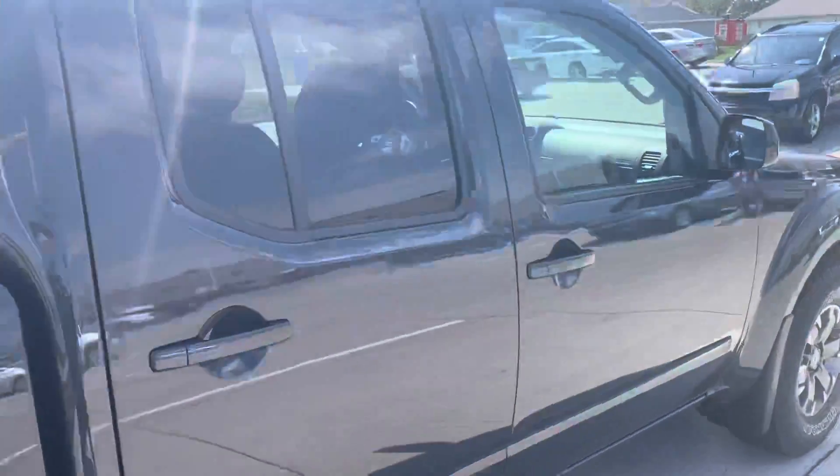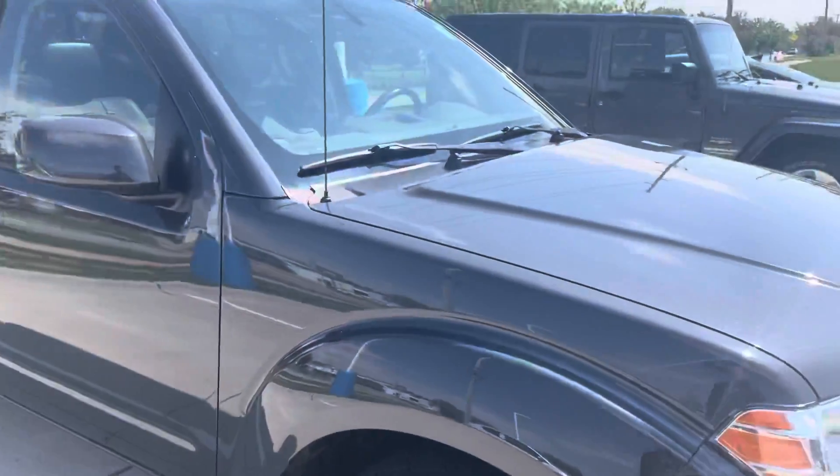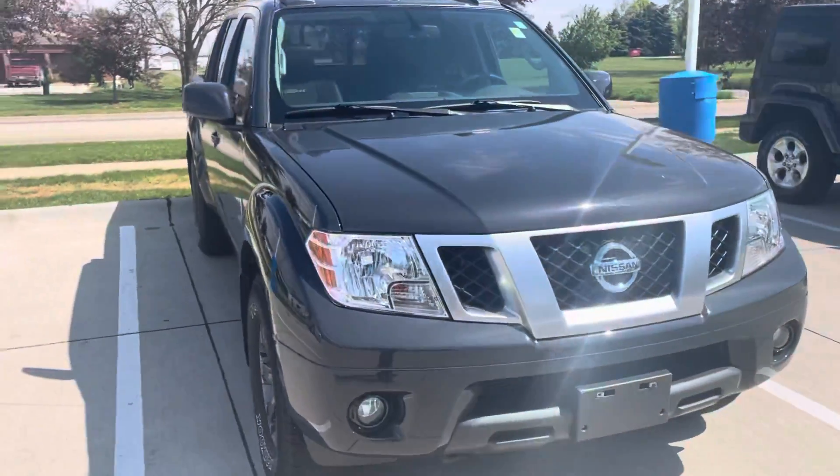It's going to go through a quick service inspection, then it's going to go to our detail shop. If you have any other questions on this one, please let me know — this one's going to go fast. Let me know if there's anything I can do for you. Thank you.